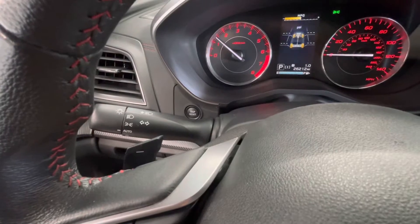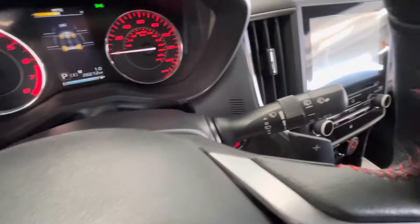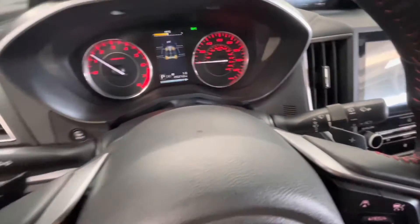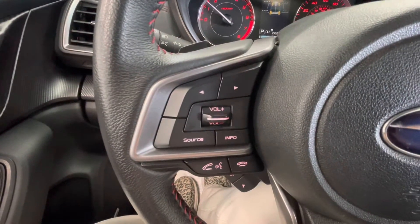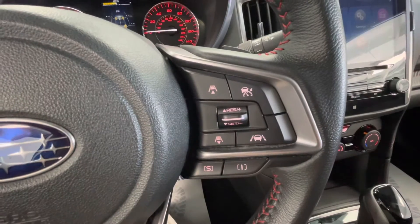The left knob behind your steering wheel will be your headlight options as well as your turn signal and your bright lights. The right knob behind your steering wheel will be your windshield wipers. You will have paddle shifters here as well. On the left side of your steering wheel you will have your audio options as well as your voice command options, and on the right side you will have your cruise control.